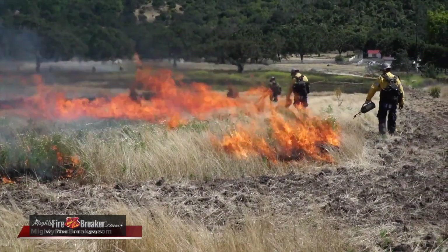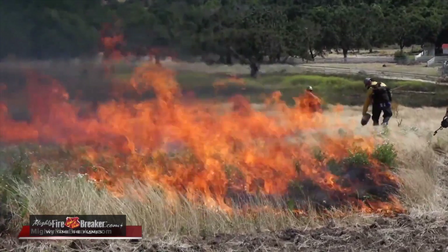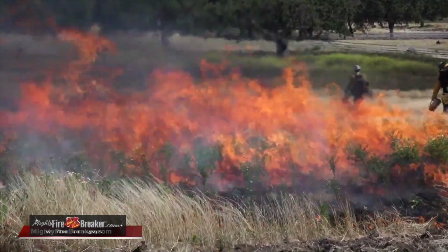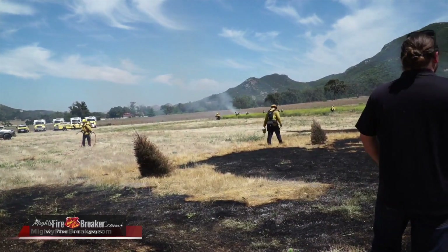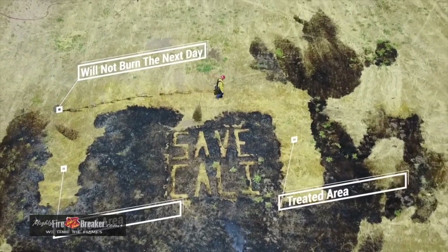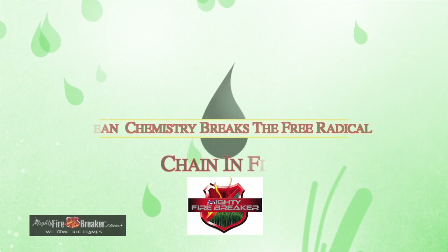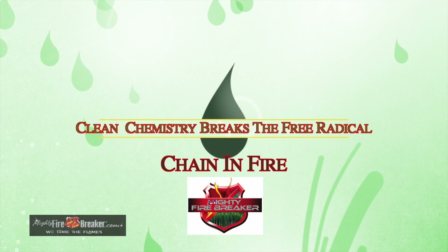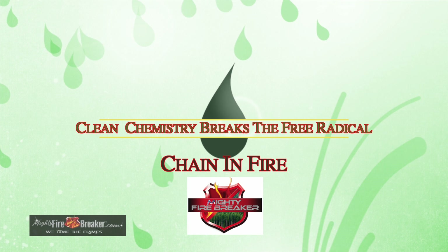We can beat wildfire. We can do it now. The technology is here. This is the newest, best fire chemistry on the planet when it comes to stopping the advance of a fire — dry, clinging to vegetation. We have no negative environmental impact; we actually support root growth. We break the free radical chain in fire when it hits the chemistry. Yes, it's an asset and an investment, but it removes the threat of wildfire.